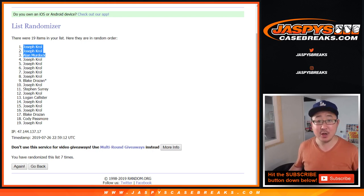Thanks very much, everyone. We'll see you next time for the next break — Diamond Icons. Different video. jaspeyscasebreaks.com